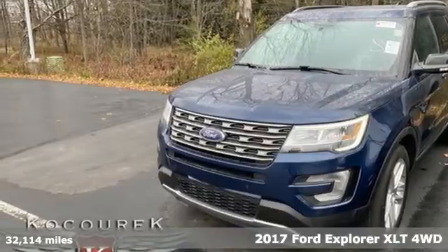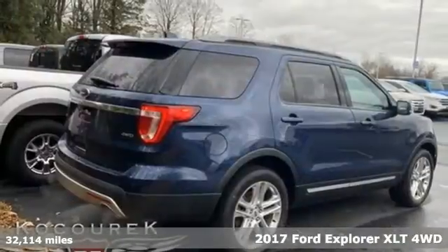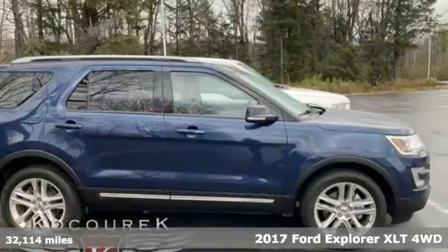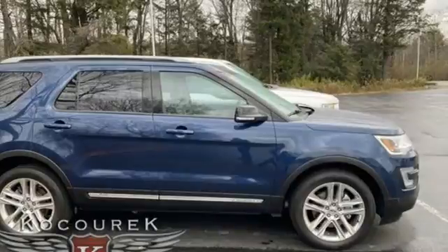It's a 2017 Ford Explorer, aptly named, handsomely appointed. When people talk about the beautiful scenery, they'll be talking about this Explorer, too.